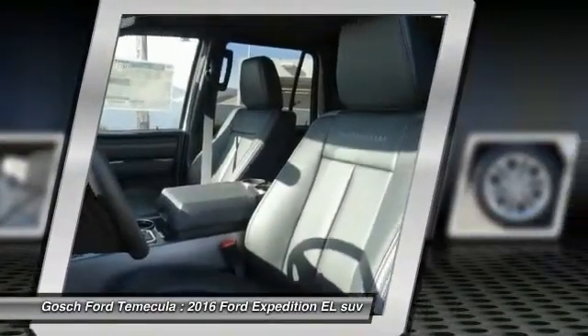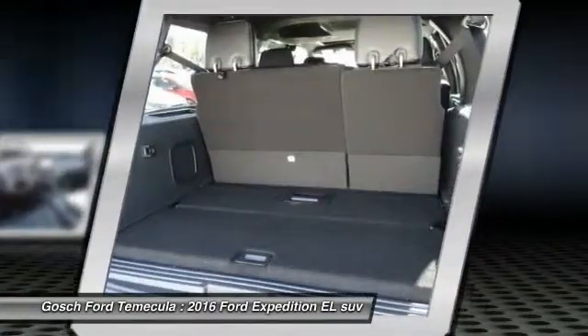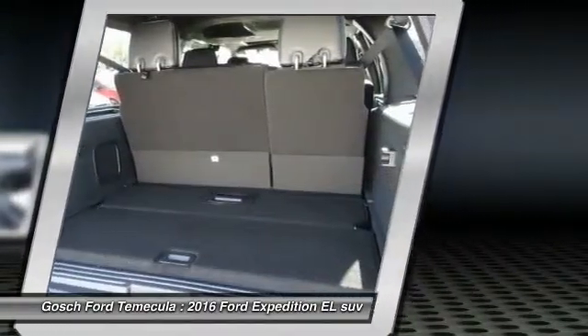Air conditioning, front auto dimming rear view mirror, PPO, cruise control, automatic stability control, and child safety locks.